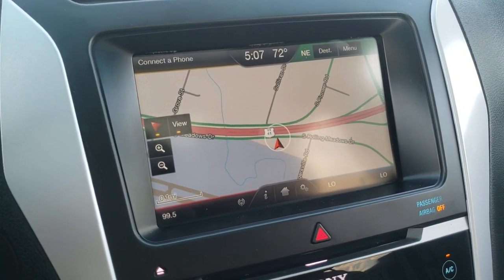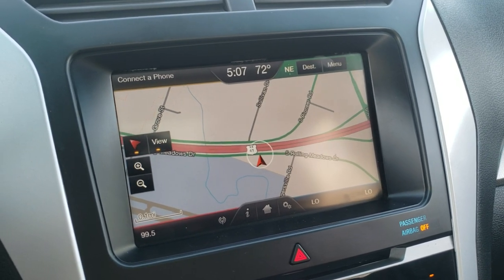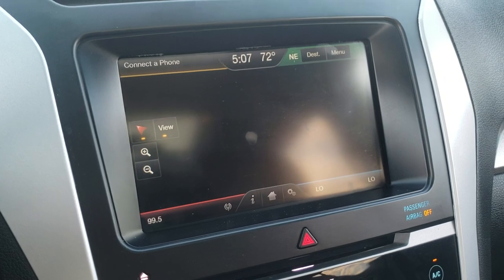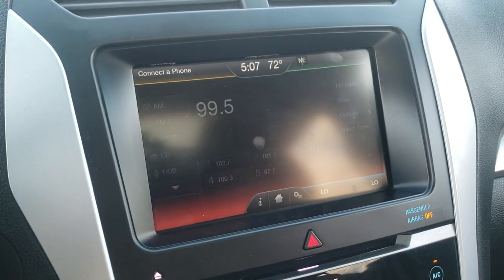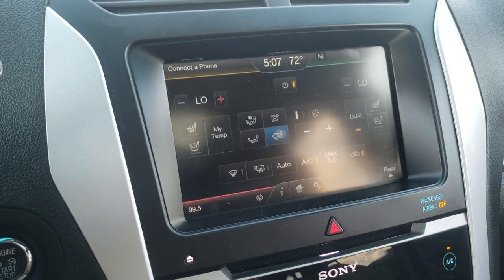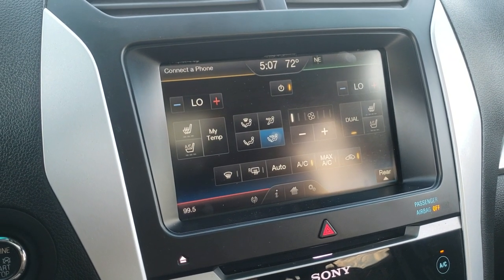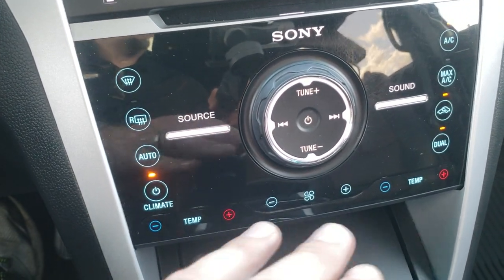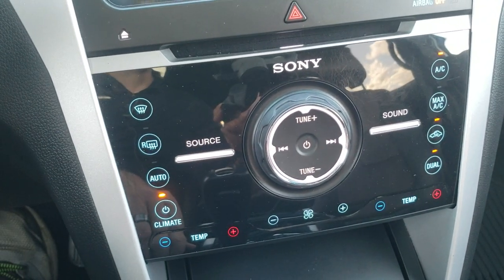This one has the MyFord Touch radio with the factory navigation system. This is also where your backup camera shows up. You do get AM, FM, and Sirius XM radio capabilities. You can also do your climate controls from here, as well as your heated and cooled seat buttons right there. And if you didn't want to do your climate controls there, you can do them down here as well.